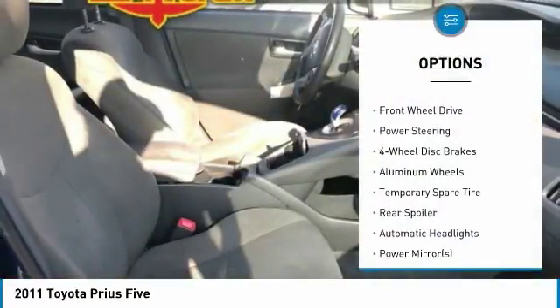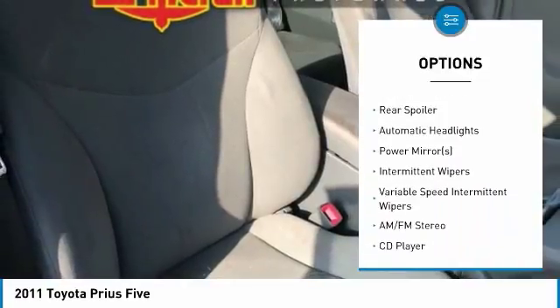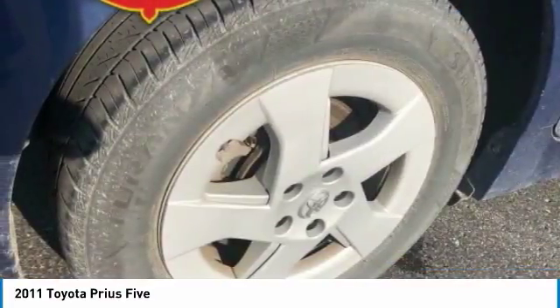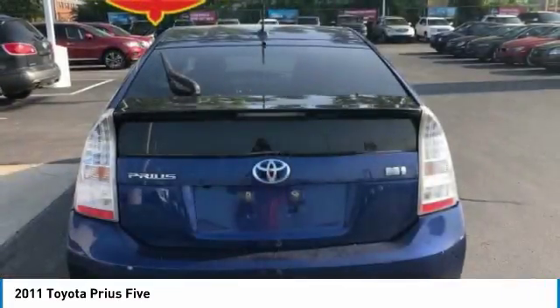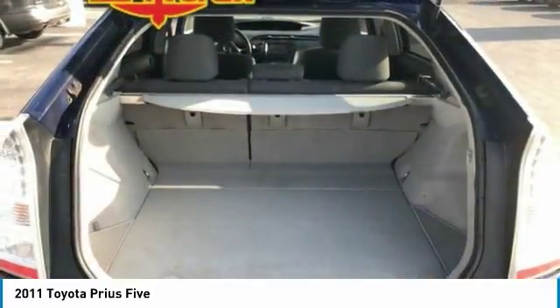Here are some of this vehicle's great options: stability control, anti-lock braking system, steering wheel audio controls, traction control, power steering, adjustable steering wheel, driver airbag, four-wheel disc brakes, aluminum wheels, keyless start. Your new ride is just a phone call away.